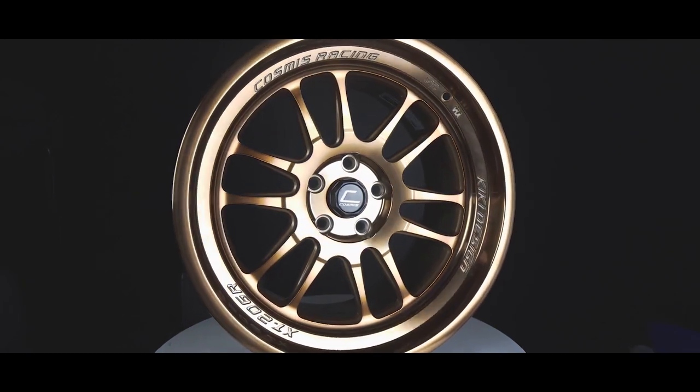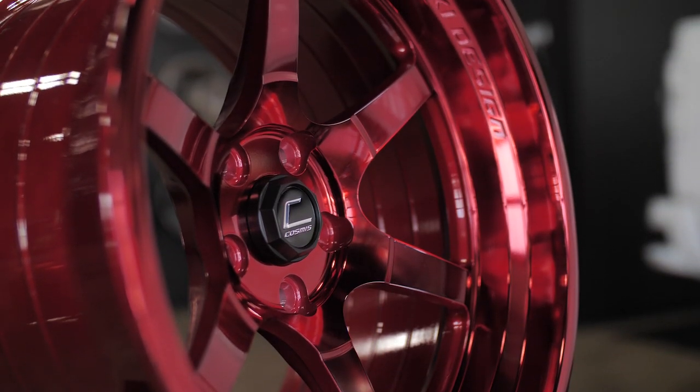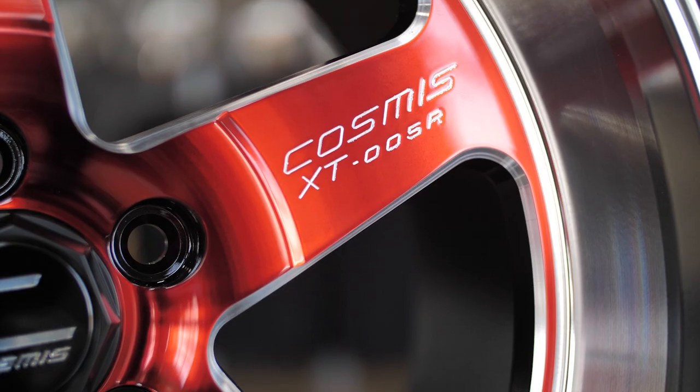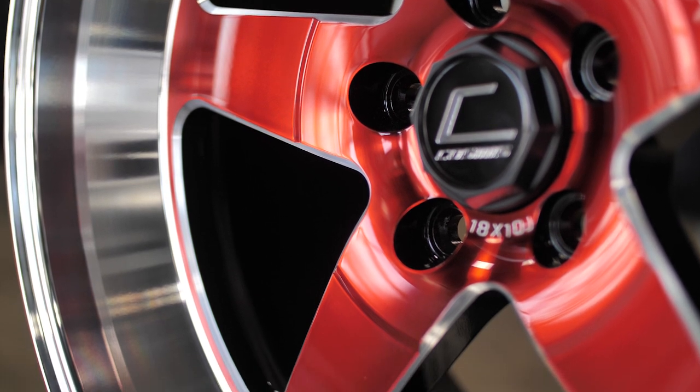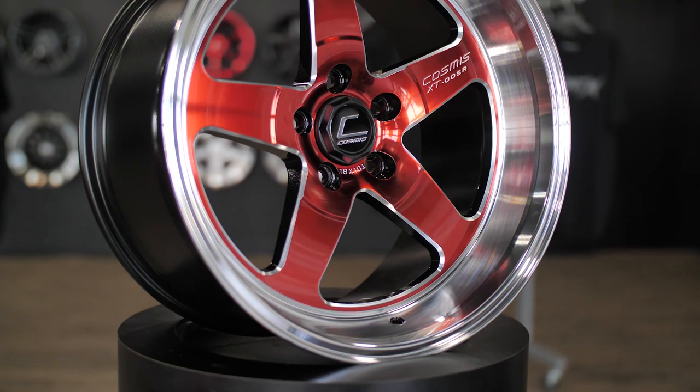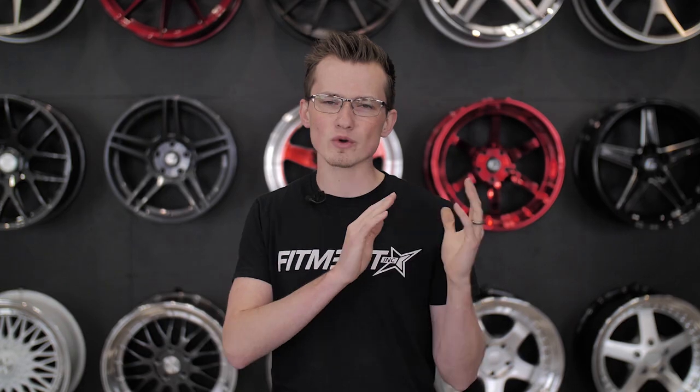Even though these wheels are made in Taiwan, a lot of their finishes are better than a lot of other wheel brands we've seen. On top of that, they specialize in detailed styling for their wheels. Probably my personal favorites are the 005R and the XT206R — if you look at the finishes with the red, the milling, the polished barrel, and the black inside barrel, it's just crazy cool the amount of effort they put into these wheels.